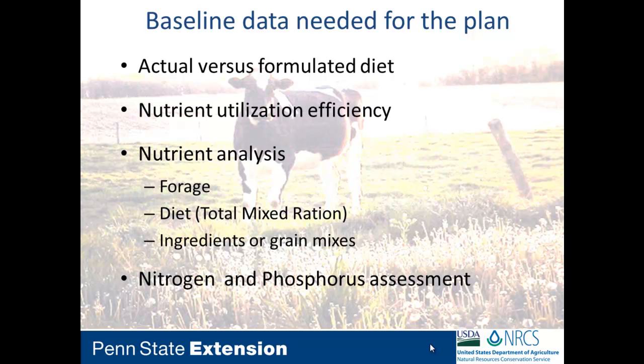What are we looking for in the feed management plan? We want actual versus formulated tracking — what you put on paper doesn't always get fed to the animal. We want this as a precision feeding program. We're also looking for nutrient utilization efficiency. In lactating dairies, we track MUN levels, dry matter intake efficiency, and nitrogen efficiency.